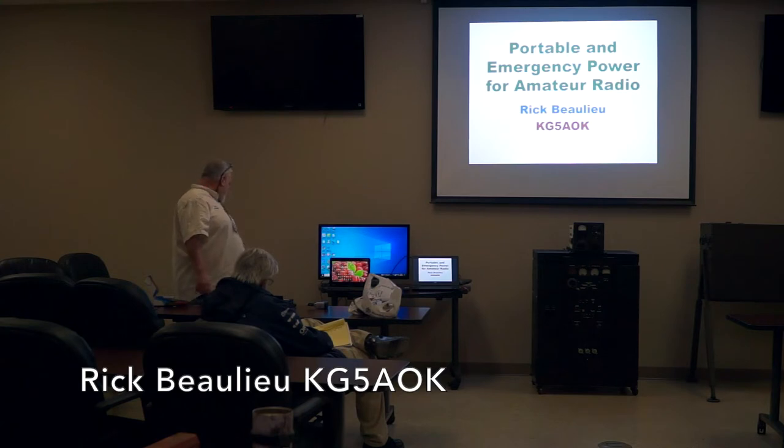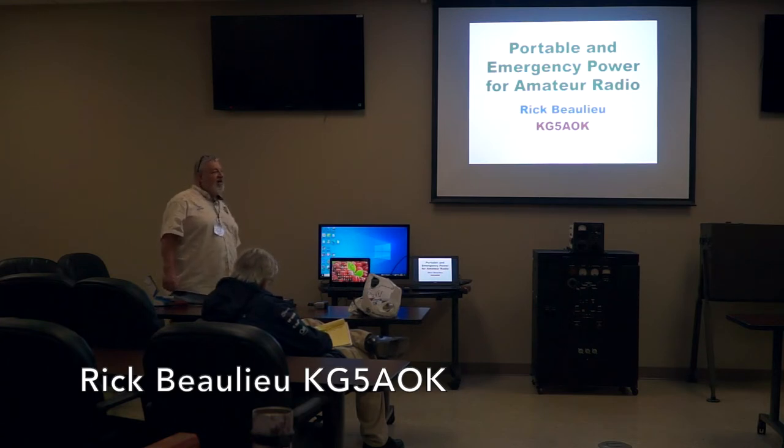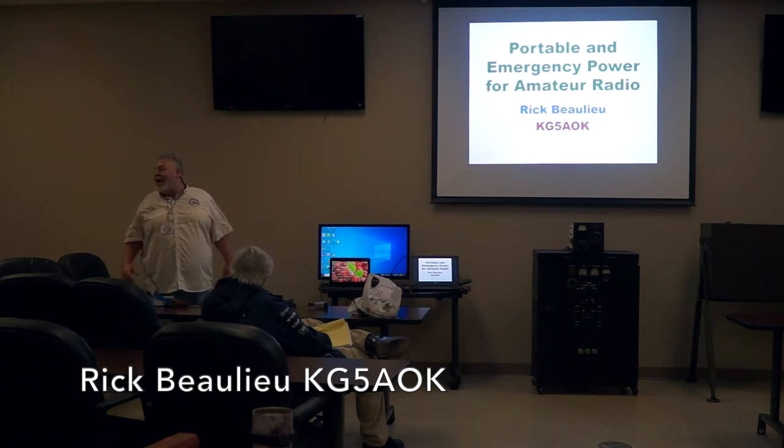On these 144 amp-hour boxes we operated field day four years ago — on four of these boxes we ran every radio and every computer over at the Red Cross on nothing but these boxes for 24 hours, and had little or no draw on them. It was really hard to tell when charging them that we had done anything at all. A full field day is a lot of time transmitting.